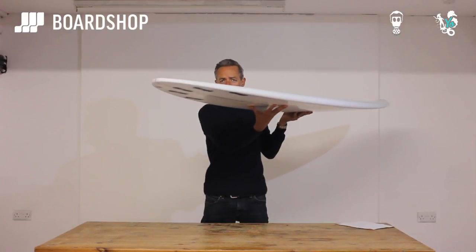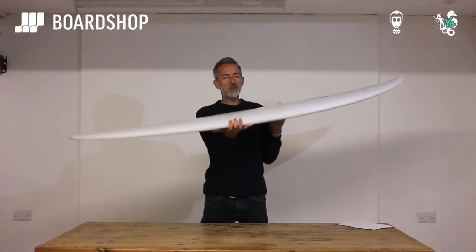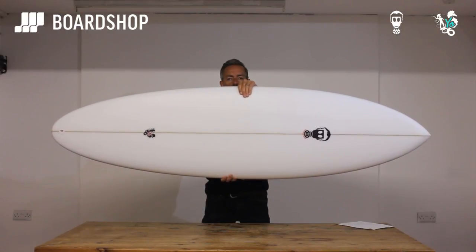In the tail, a little bit more lift there to keep it loose and maneuverable and to overcome that extra bit of volume under your back foot. And that nice rounded pin gives you plenty of hold when conditions are a bit bigger. The rail line's pretty straight, so it's quite drivey.